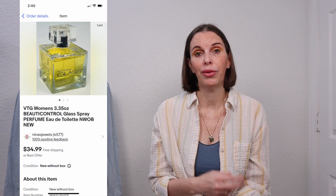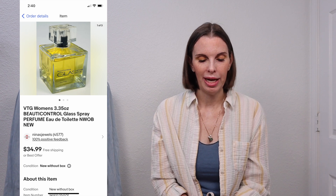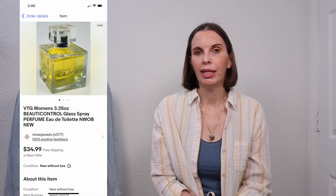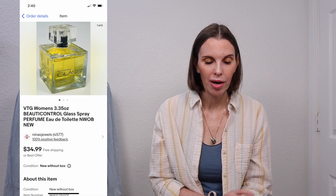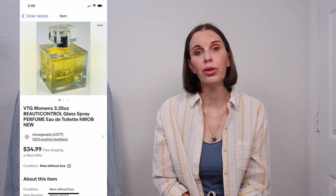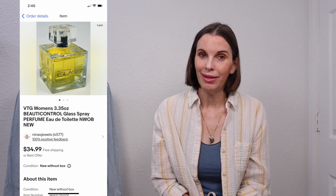Next up was a vintage women's Beauty Control spray bottle of perfume — actually two of them. We sold both to the same person. It was new without box — brand new, unused perfume. Don't sell used perfume on eBay; they will not allow it anymore, even in the collectibles category. This one had never been sprayed before so we listed it as new without box. We got these gifted to us from a family member, so we had no cost. Someone came along and purchased both for a total of $69.98. We got positive feedback on that.